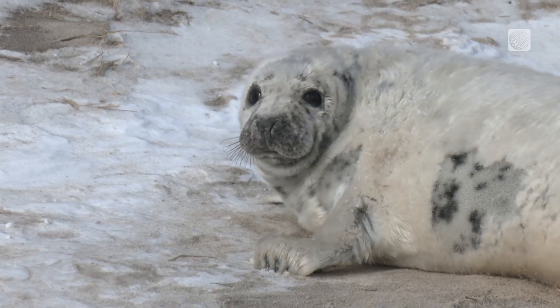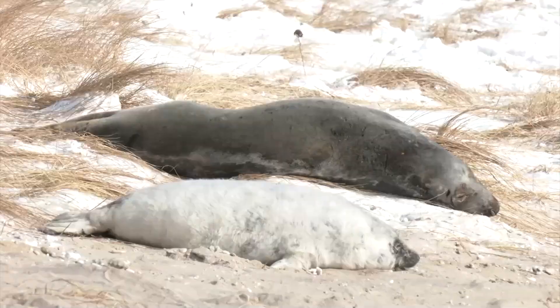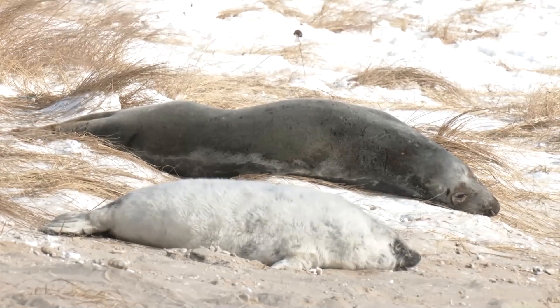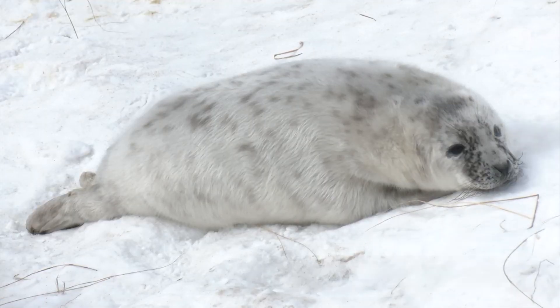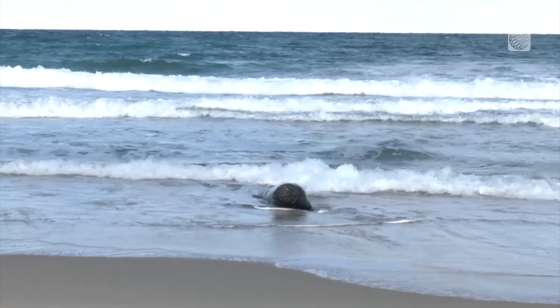The pup will blow up like a balloon as it gains an enormous layer of blubber over its first 20 days. The female will have lost about 40% of her body weight in the process. The pup will then live off its reserves for weeks before losing its lanugo and entering the water to catch its own prey.